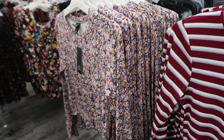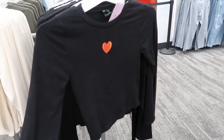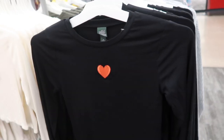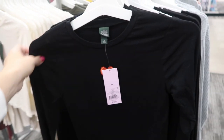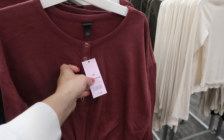We did see that one in the last video. We did see this top a few videos ago, but I think it's really cute for Valentine's Day so I just wanted to show it again, and this is also twelve dollars. Wild Fable also has these tie-up henleys — they're twelve dollars.